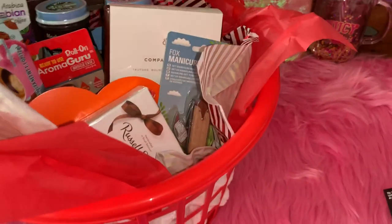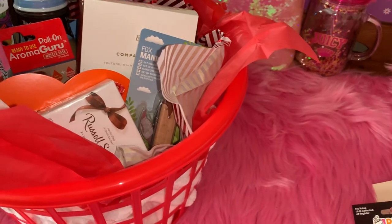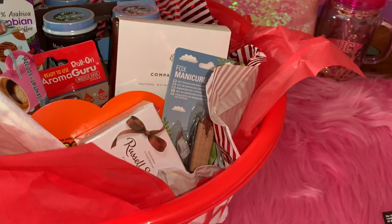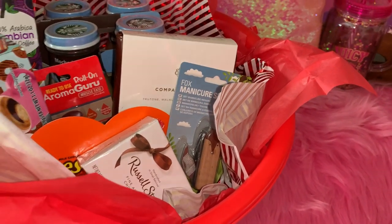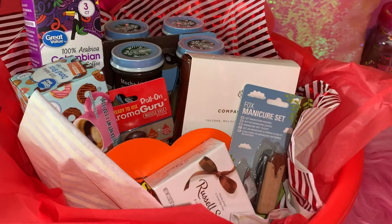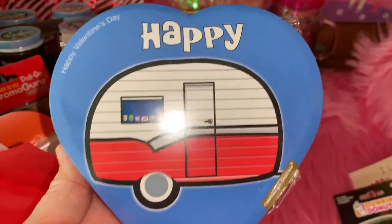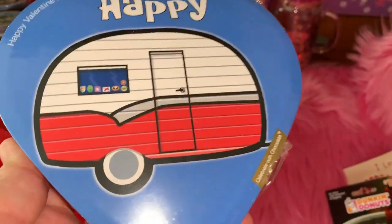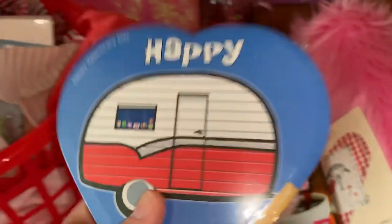We are campers — we do camp a lot. We have a big fifth wheel camper and go several times throughout the year camping at different places, sometimes staying for weeks at a time. So when I found this 'Happy Camper' little box of chocolates with the little retro vintage camper on it, I just had to get it for him. He'll love that.